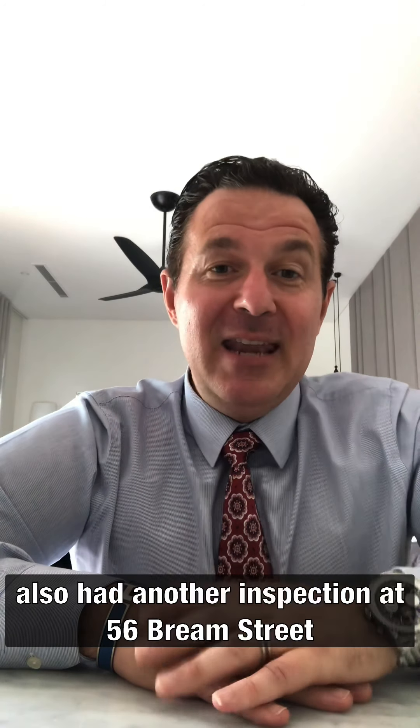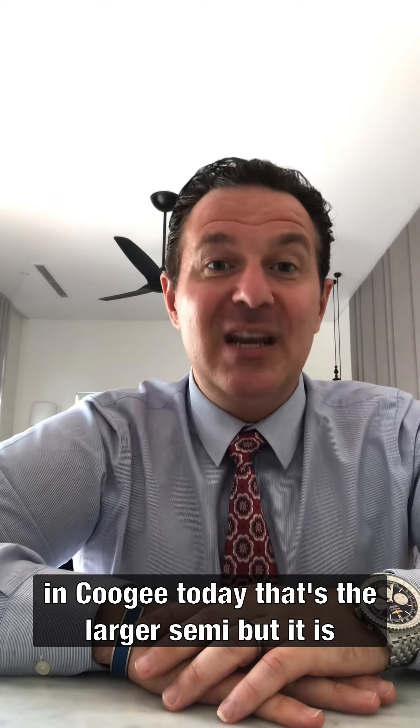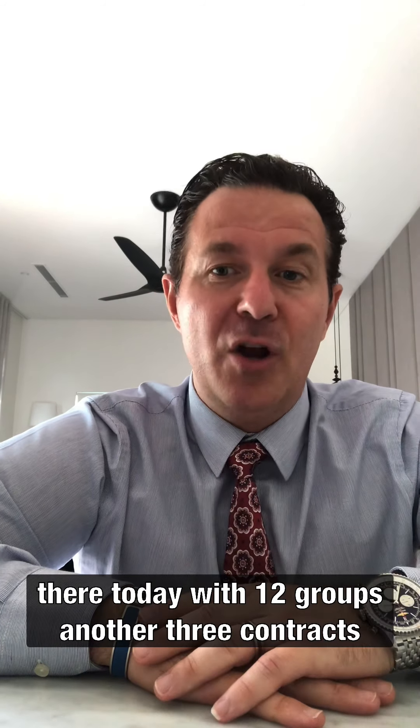We also had another inspection at 56 Bream Street in Coogee today. That's a larger semi but it is on 284 square metres. Some really terrific groups through there today — 12 groups and another three contracts issued.